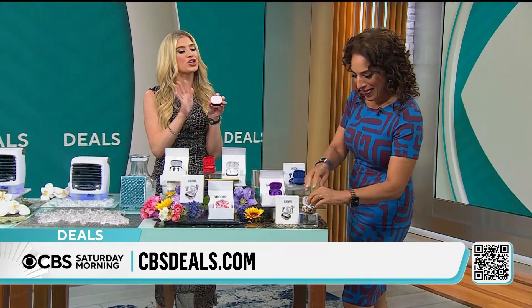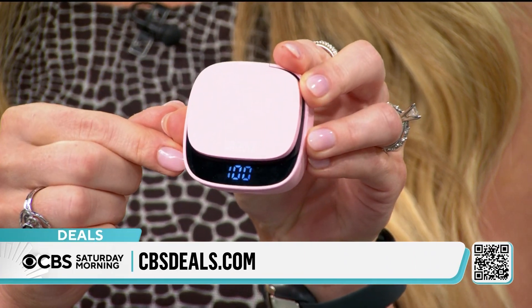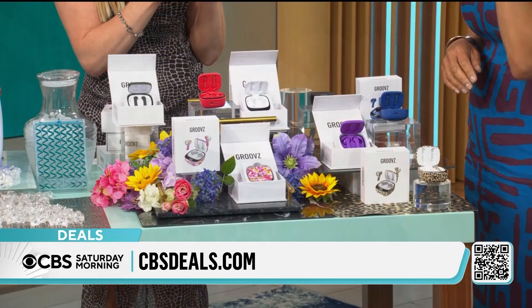Starting with Grooves — these are your new go-to wireless headphones. I love them because check this out: the case has an LED display that tells you the charge. This is 100% charge, it says 100.